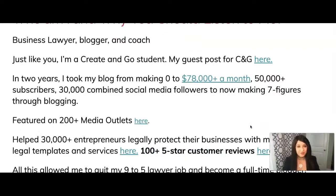So who am I and why should you listen to me? My name is Amira Irfan and I'm a business lawyer, blogger, and coach from Florida. Just like you, I am a Create and Go student. In two years I took my blog from making zero to $78,000 a month. I started my blog while working full time as a lawyer and grew it to an email list of more than 50,000 subscribers, 30,000 combined social media followers, a Facebook group of thousands of bloggers and entrepreneurs, and now making seven figures through blogging.